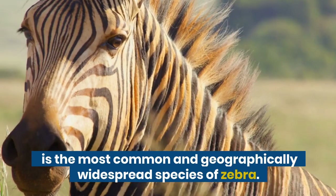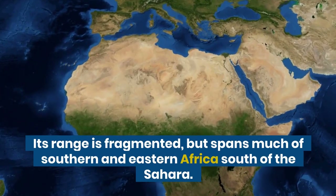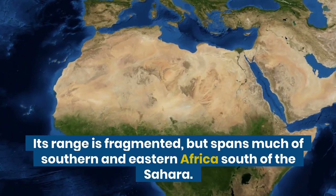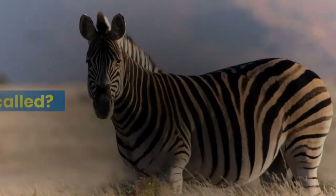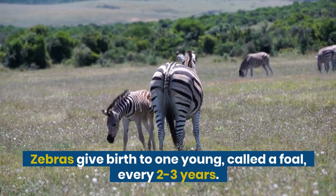The plain zebra is the most common and geographically widespread species of zebra. Its range is fragmented but spans much of southern and eastern Africa south of the Sahara. What's a baby zebra called? Zebras give birth to one young, called a foal, every two to three years.